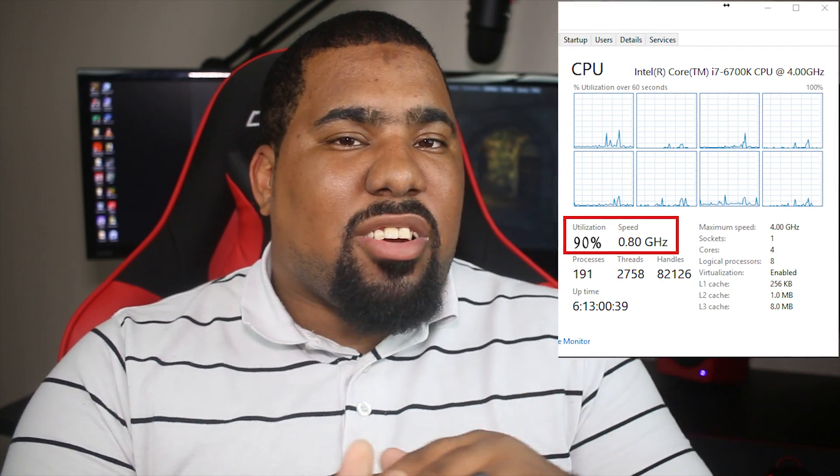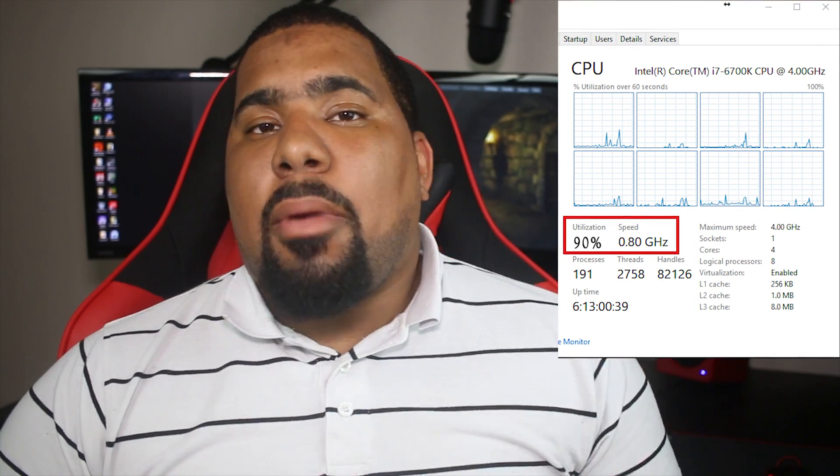Another factor you want to determine is the speed of your CPU. I've seen cases where a bottleneck is not caused by usage but by the speed of the CPU. Most CPUs are around 3 GHz these days. However, if you notice that your CPU is at 1 GHz or especially 800 MHz, then you may want to go into the BIOS and reset the settings. Usually this will fix the issue and you'll be able to enjoy your games as you should.